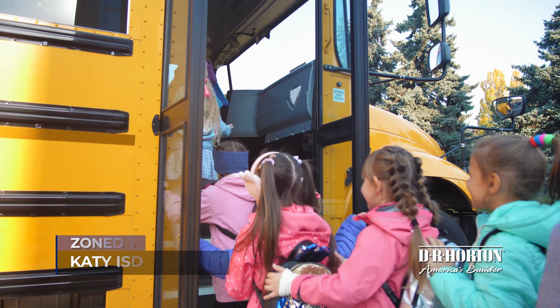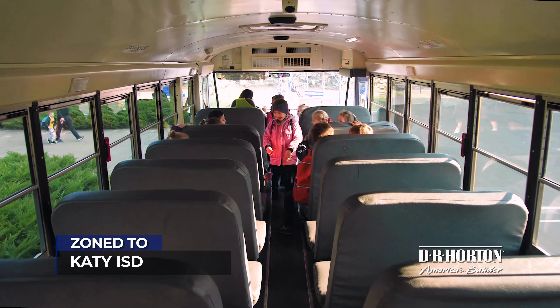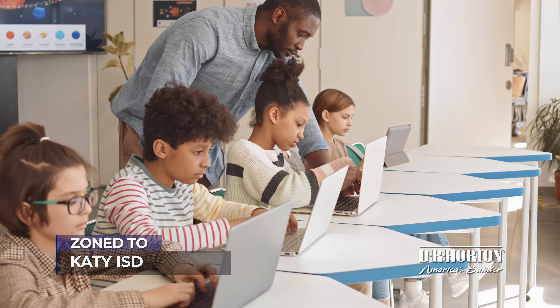Zoned to Katy ISD, students will have high-quality learning opportunities in their homes, schools, and community.